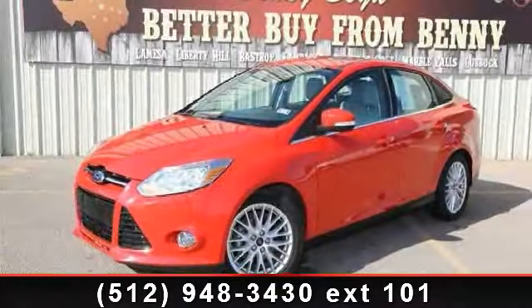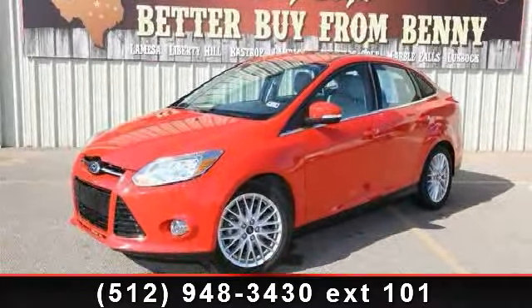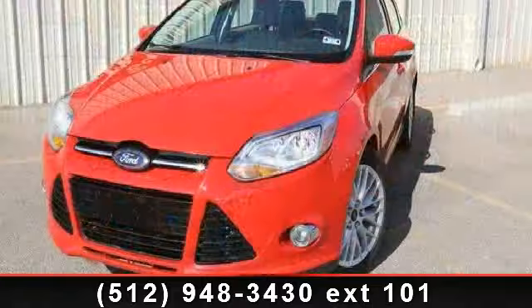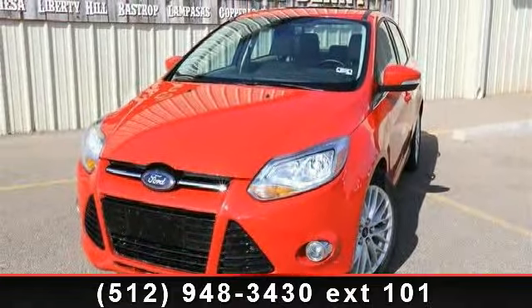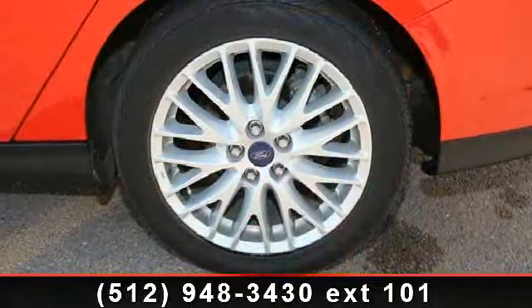Step into the 2012 Ford Focus. This may be the set of wheels you've been looking for. This vehicle comes with a reliable 4-cylinder engine, connected to a smooth shifting automatic transmission.